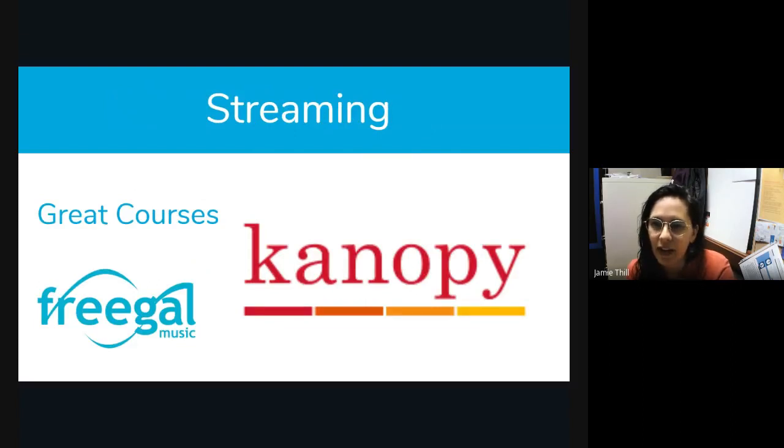We also have streaming. You can use Canopy, which offers movies including the Criterion Collection — all free with your library card. They also have Great Courses, college-level courses you can watch through Canopy. Freegal is a music streaming app where you get free downloads and free streaming. This is specific to Ada Community Libraries, but Meridian and Boise all have their own streaming services — I think they have something called Hoopla, which is just as good.